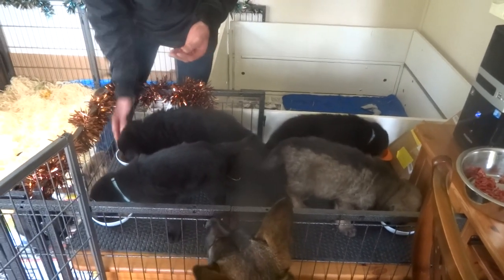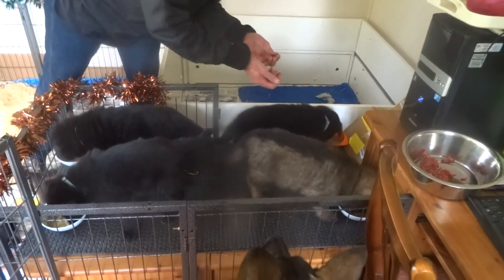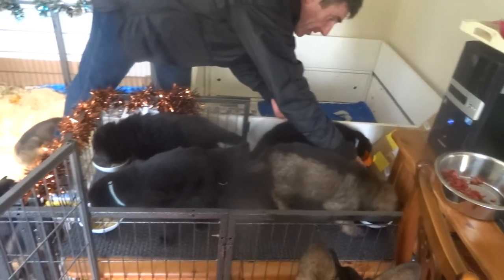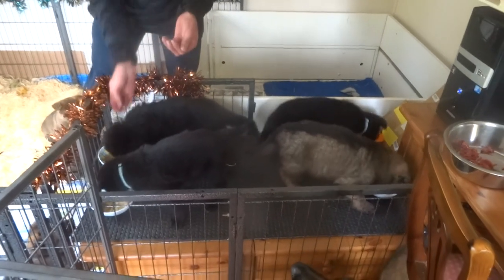They don't see it as a threat that they're having anything taken away from them. Because they're all very assertive type dogs — that's the nature of the type of dog we go for to do the job that they do.